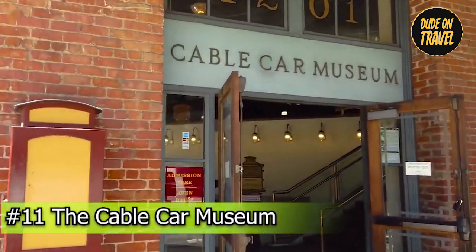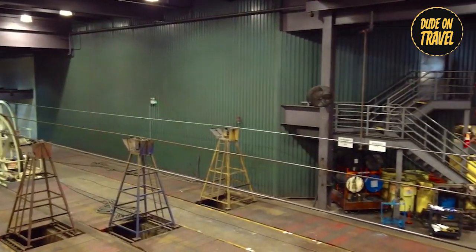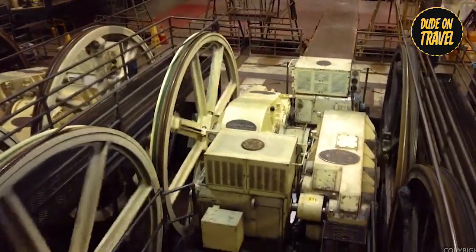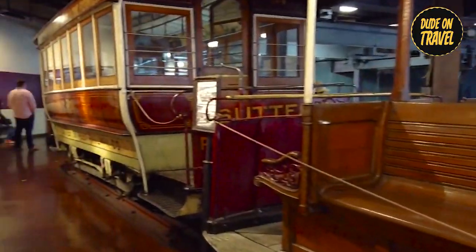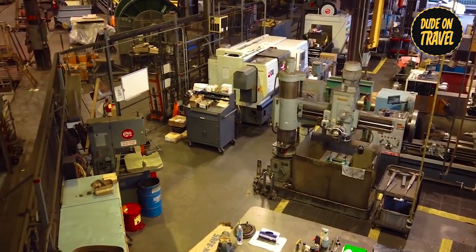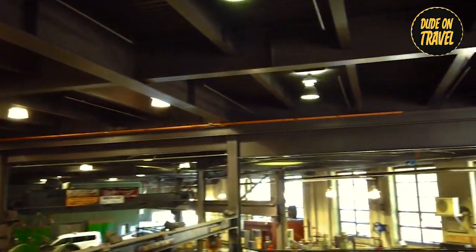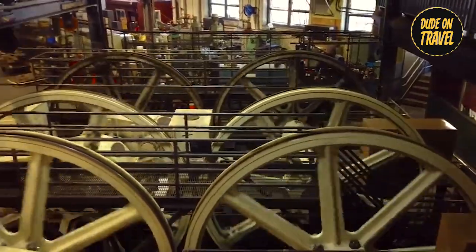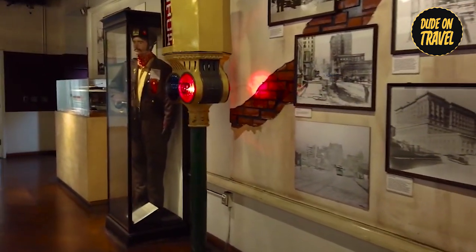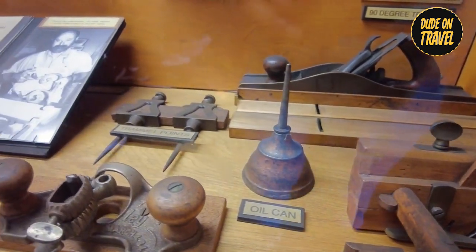Number eleven: The Cable Car Museum. Discover the fascinating history of San Francisco's iconic cable cars at The Cable Car Museum, located in the Washington-Mason Powerhouse and Car Barn on Nob Hill. Explore the past by marveling at the large engines and winding wheels that pull the city's cables. Admire vintage cable cars from the 1870s and learn about the challenges these iconic modes of transportation faced over time. With engaging mechanical displays and informative exhibits, the museum offers a fascinating look at the evolution of cable car technology.